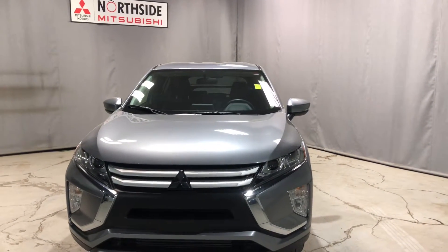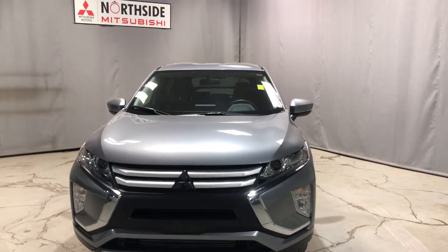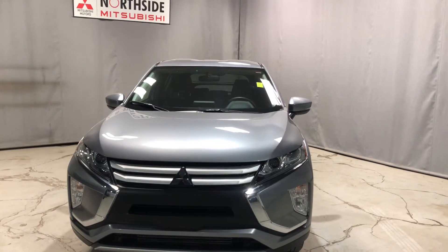Hey Omby, Jay here from Northside Mitsubishi. I'm just going to do a quick walk-around video on our beautiful 2020 Mitsubishi Eclipse Cross ES.